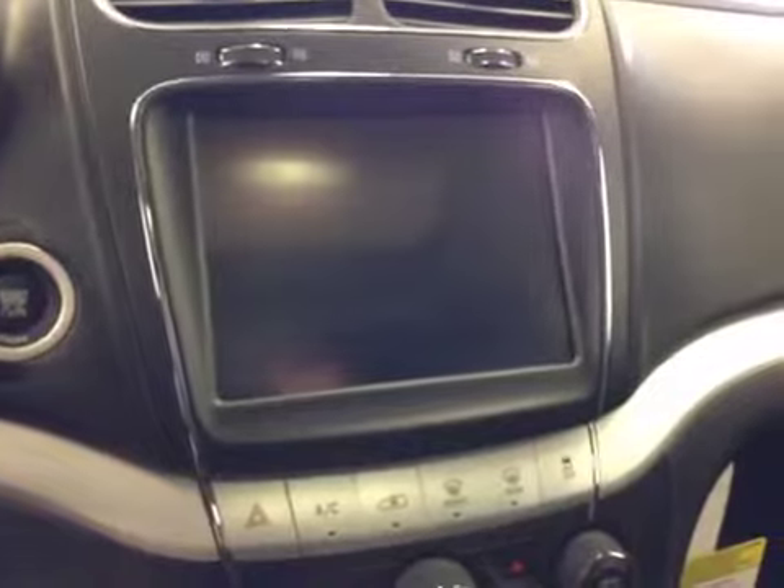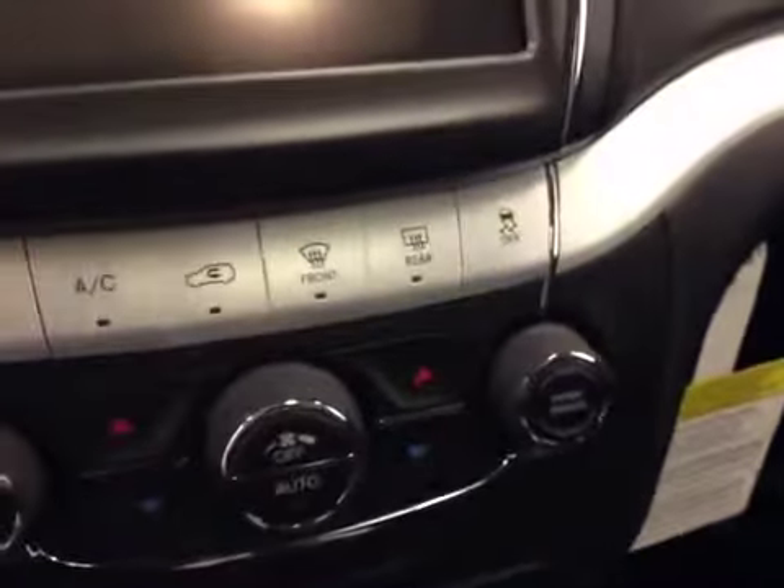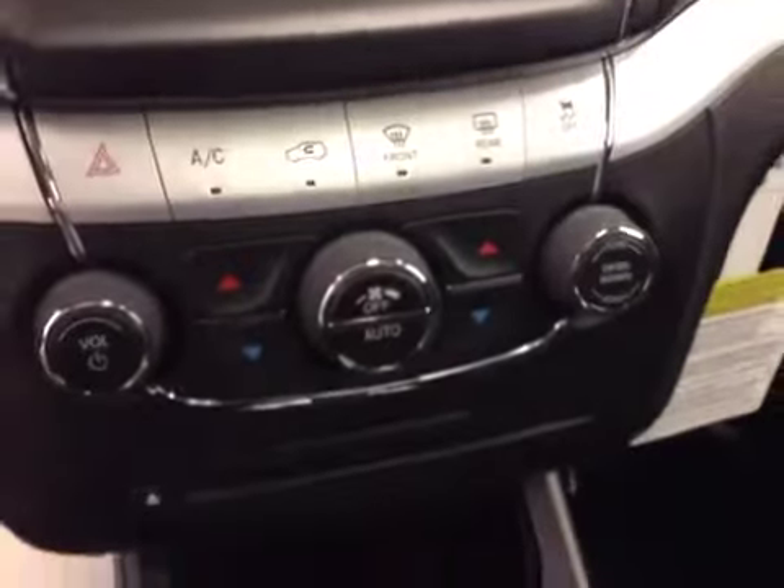Push button start, touchscreen and FM radio with AM, CD player, auxiliary and USB capabilities, traction control, and dual zone climate controls.